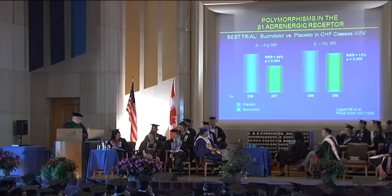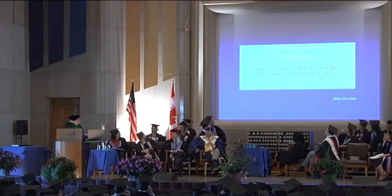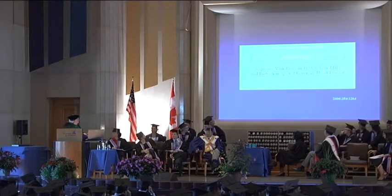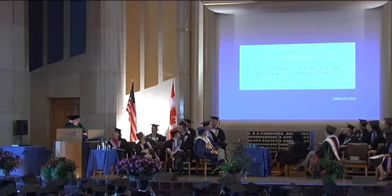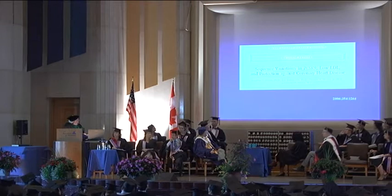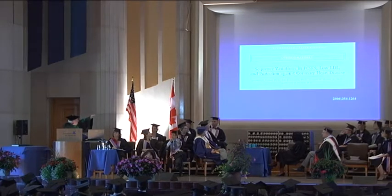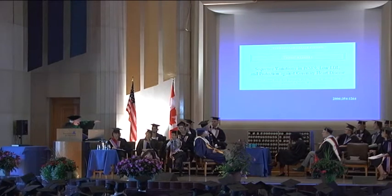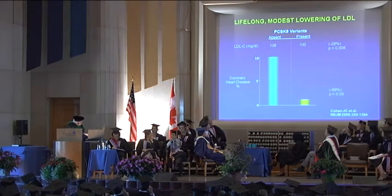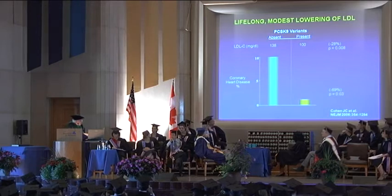I'm going to talk about what I consider to be one of the really extraordinary papers of the 21st century. This comes from a group at the University of Texas Southwestern Medical School in Dallas. They studied a genetic variation of a gene called PCSK9, and what that gene does is reduce very modestly the LDL — the bad — cholesterol. What they observed, and this is what I find so incredible, you don't have to be a rocket scientist to know this is a huge discovery.